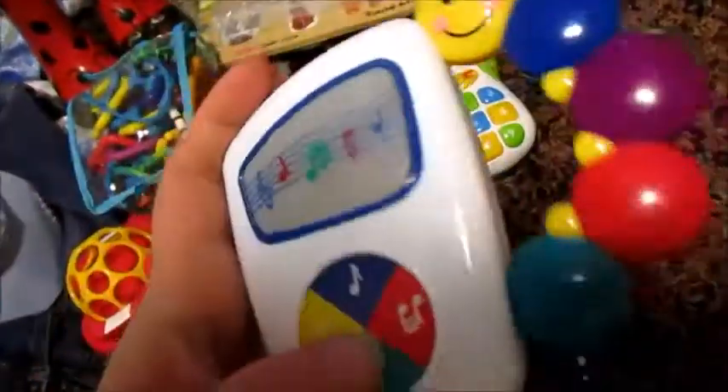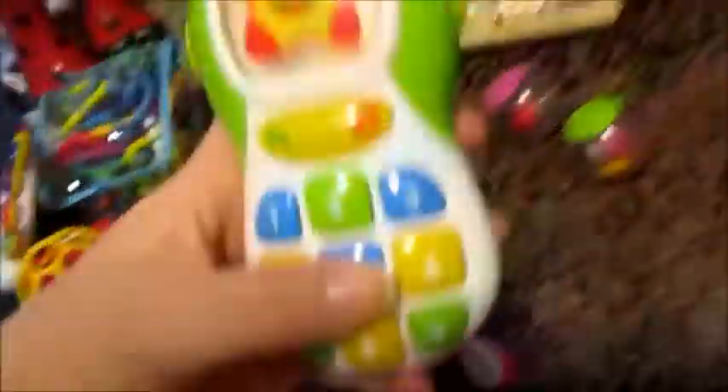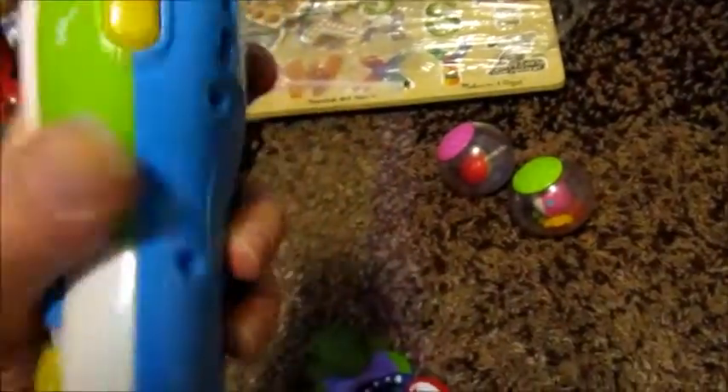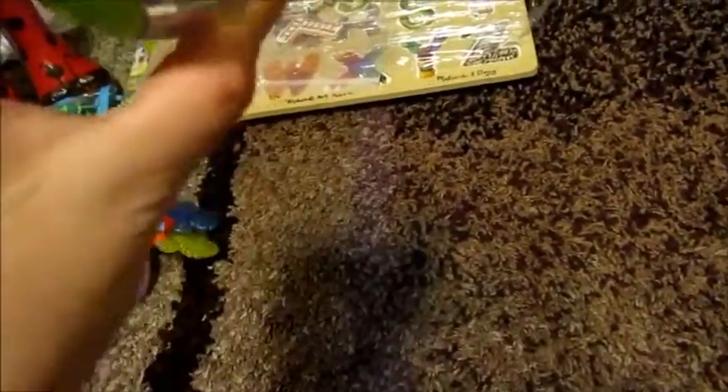This Baby Einstein little music box — hopefully it works when I put batteries in it, if not I got gypped, but you live and you learn. And then this little telephone — this one works, so that's good. These two little balls were in here too, which I can clean up and he might like them.